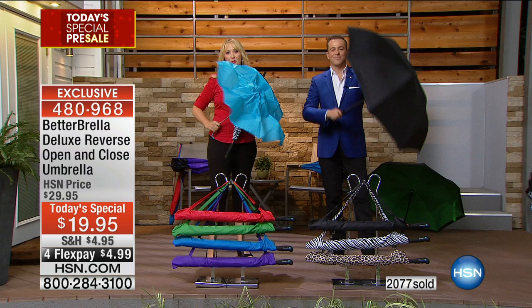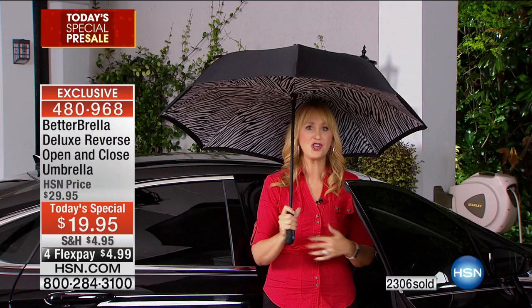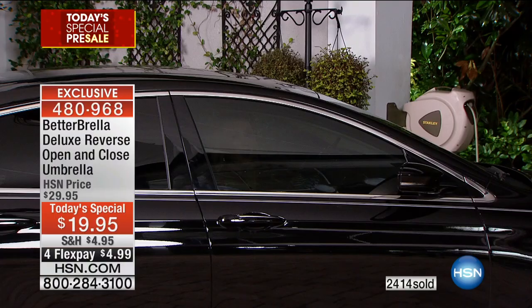One of the big problems with traditional umbrellas is trying to get in and out of the car — you're catching the ribs on the top of the car door and the roof. When you have to take up all that space to close the umbrella, you're letting all that water in, destroying your hairdo. With the Betterbrella, there really and truly is a better way. This takes virtually no space to close — you can get in and out of your house, through revolving doors, in and out of your vehicle. You're not going to deal with puddling or getting your hair messed up or clothes drenched.